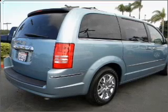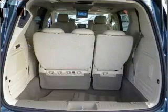Power door locks, power windows, power steering, cruise control, and adjustable tilt steering wheel.